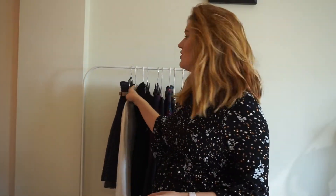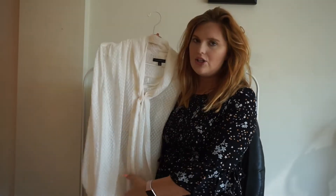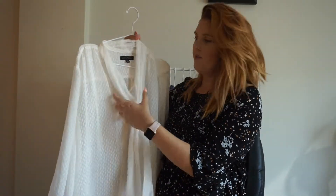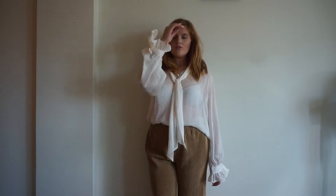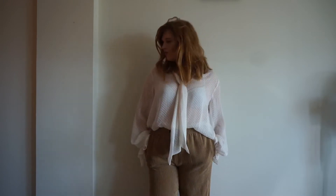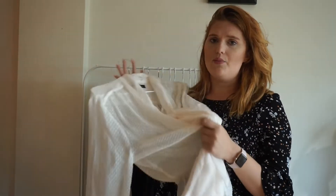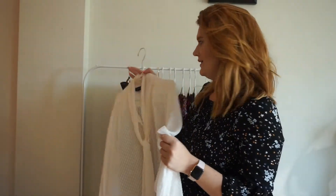The next piece is this white western-inspired top. I got this last year on sale around Christmas time from Banana Republic. It's a sheer top but I love the detailing — I love the tie neck, the billowy sleeves, just everything about it. I can't wait to style this with so many different things and give outfits a little bit of a western edge. It's such a pretty top for the office, with jeans for brunch, or for dinner.